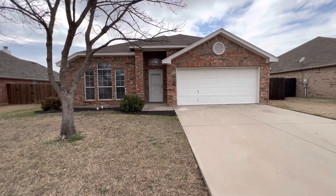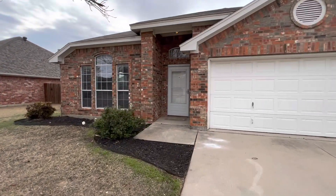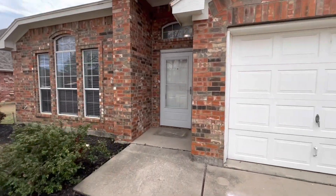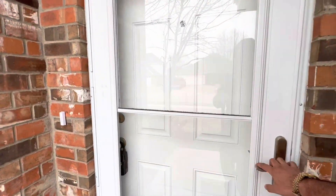Hey everyone, it's Mason with First Choice Property Management in Fort Worth, Texas. Today we are at 405 Willow Vista Drive in Saginaw, located in northwest Fort Worth.